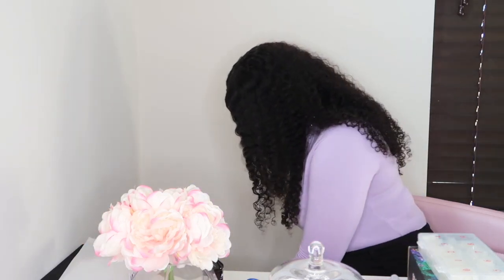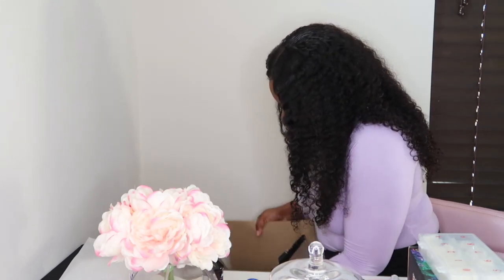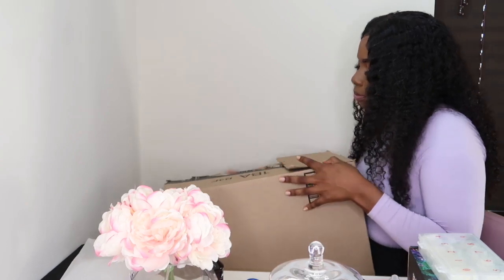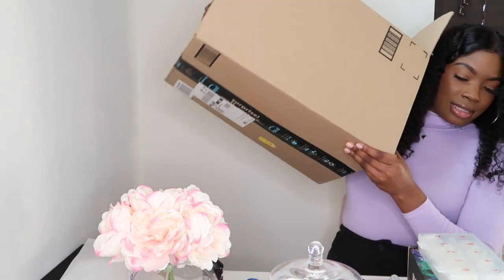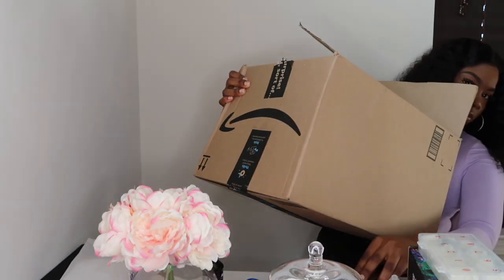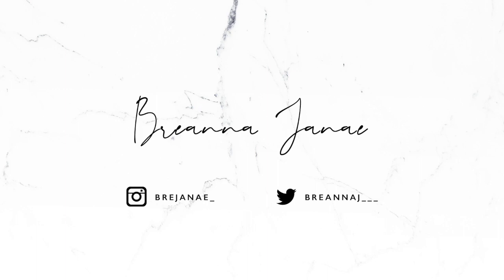And last but not least, y'all, we have the biggest box of them all. This has everything in there. I don't think that's enough space on my table. Hi, you guys. Welcome back to my channel. If you are new to my channel and you have no idea who I am, welcome to my channel.